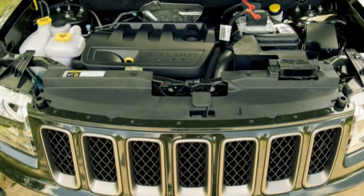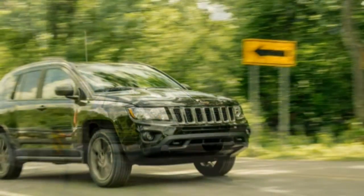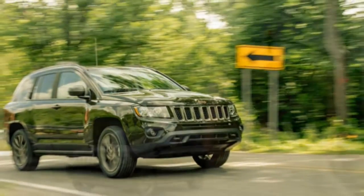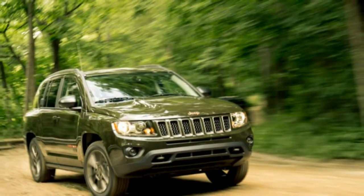By opting for the celebratory model, buyers also get features such as a power sunroof, a leather-wrapped steering wheel, and remote start. The package also requires the power value group, which adds automatic headlamps, body-color door handles, and a handful of other items.